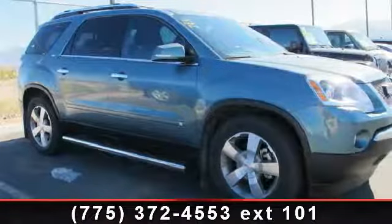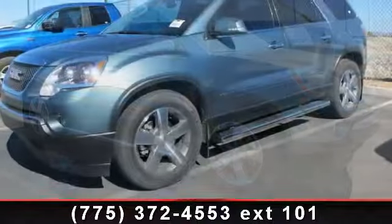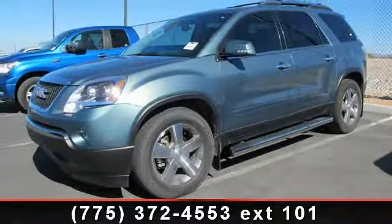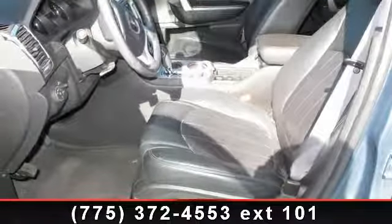Imagine yourself in this 2009 GMC Acadia SLT2. This may be the set of wheels you've been looking for. This vehicle comes with a reliable 6-cylinder engine connected to a smooth shifting automatic transmission.